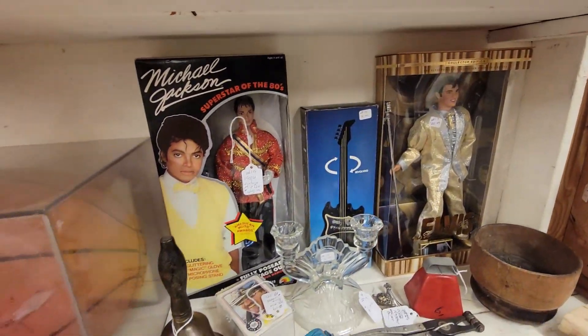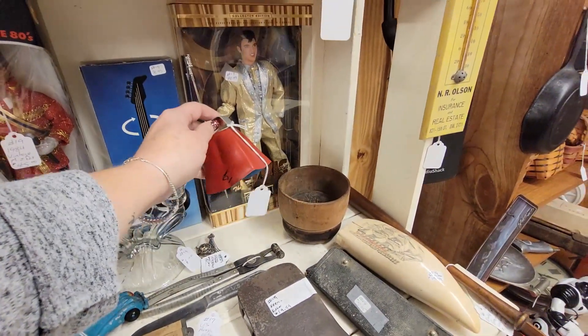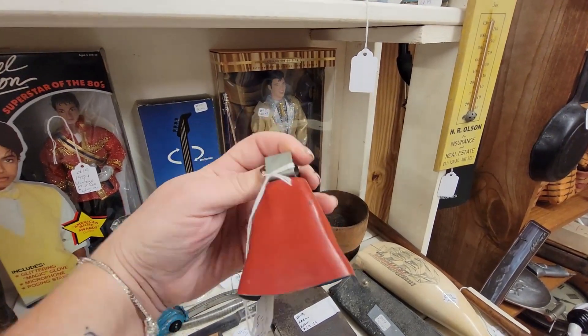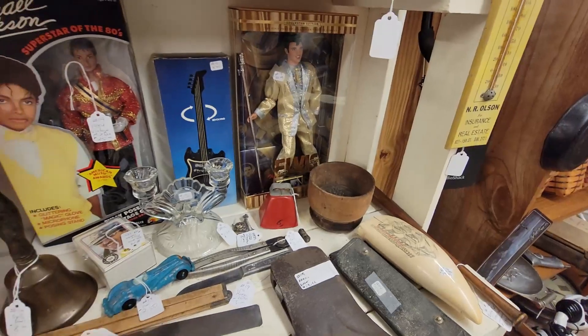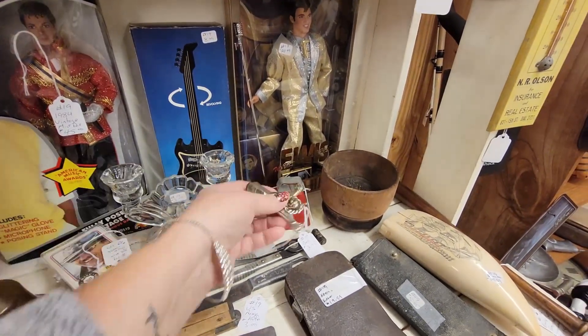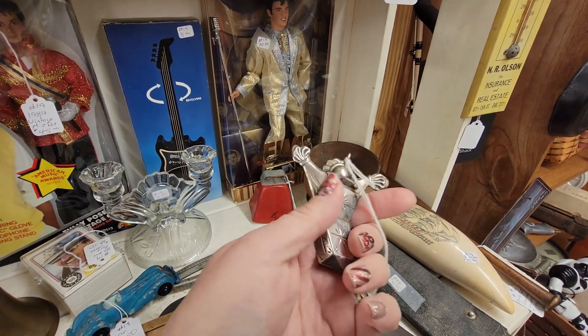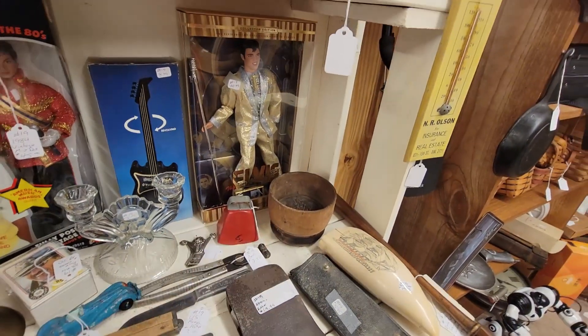There's Michael Jackson and Elvis. This is a fun little cowbell — we all need more cowbell, right? For $2.50. I have a thing for bells. I like to put bells around things. Oh, it's a Jack in the Box, which is very clown-like to me. I'll put that down.